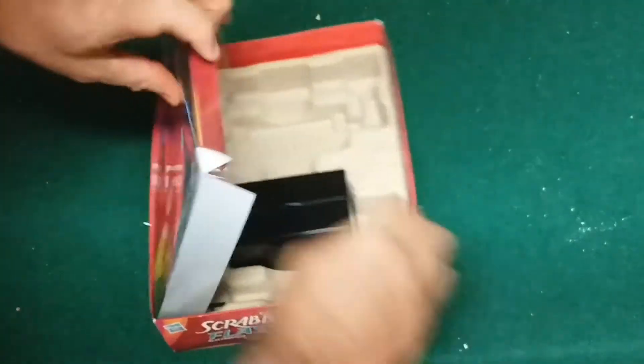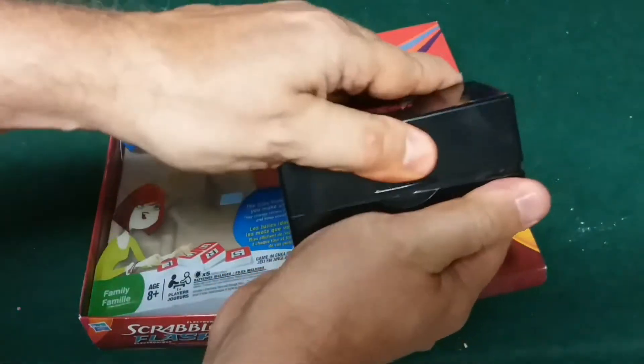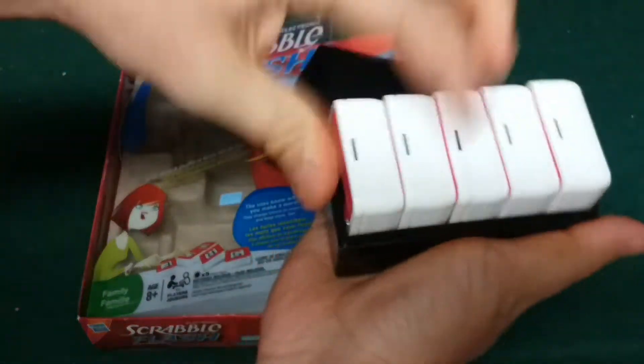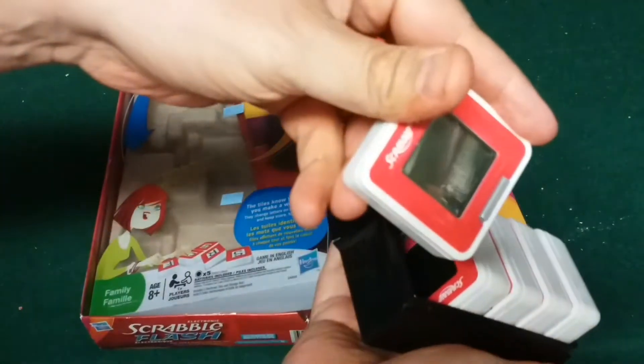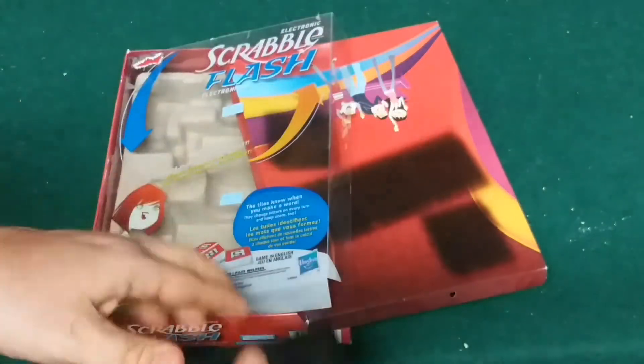Here is the Scrabble Flash game. It just comes in this neat little box, and the components are these red electronic things that work together. We've played it and it's pretty cool. I might do a review on this one soon as well.